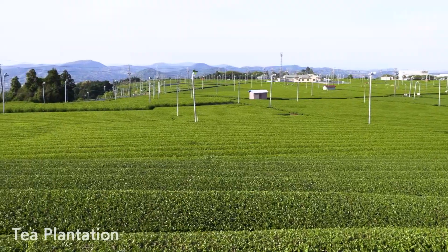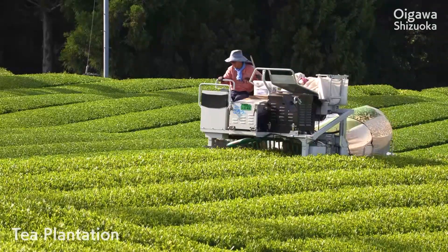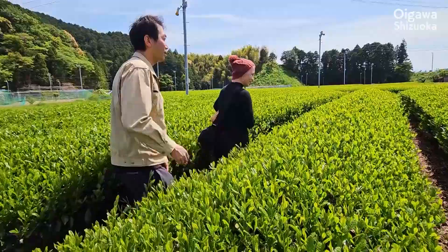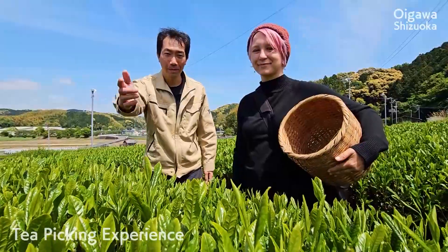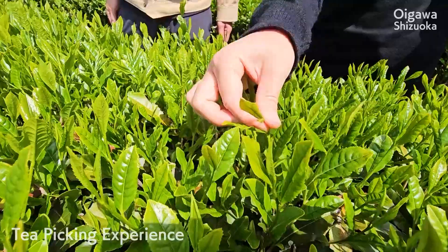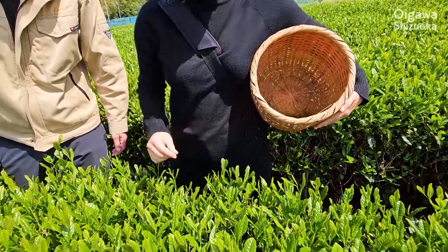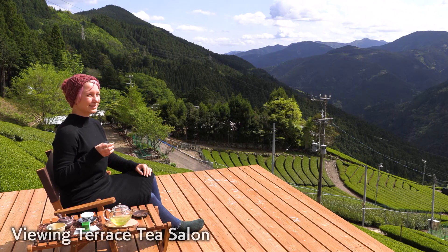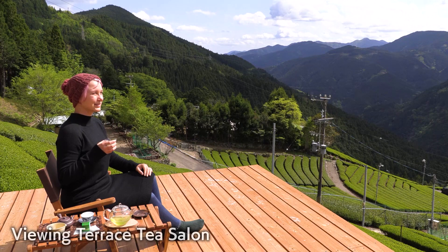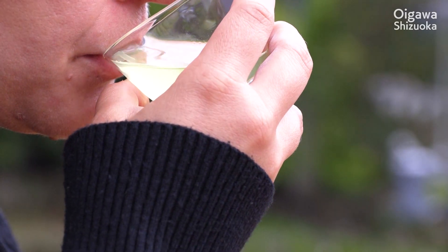Shizuoka is the top green tea producer in Japan, and Oigawa leads the production. The tea picking experience was great fun. Only the young leaves are harvested, and they are steamed and dried. While enjoying the view of a terraced tea plantation, I had a cup of freshly brewed green tea. It was the ultimate tea experience.